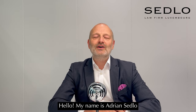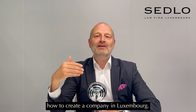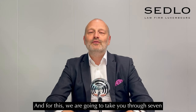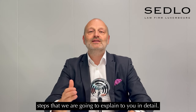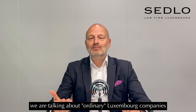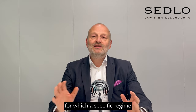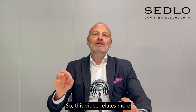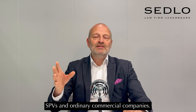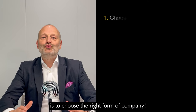Hello, my name is Adrian Sedlow and today we are going to talk about how to create a company in Luxembourg. We are going to take you through seven steps in detail. We are talking about ordinary Luxembourg companies, not regulated funds or reserved alternative investment funds. This video relates more to holding companies, SPVs, and ordinary commercial companies.